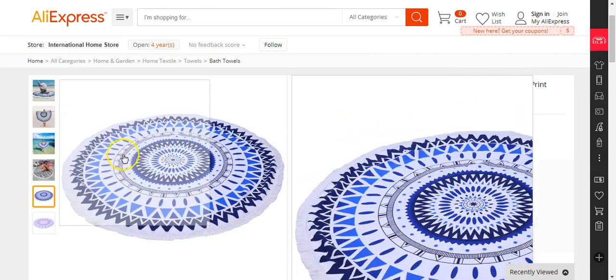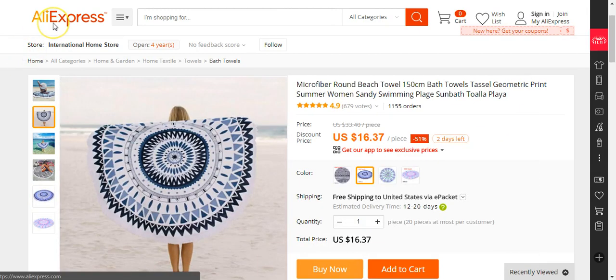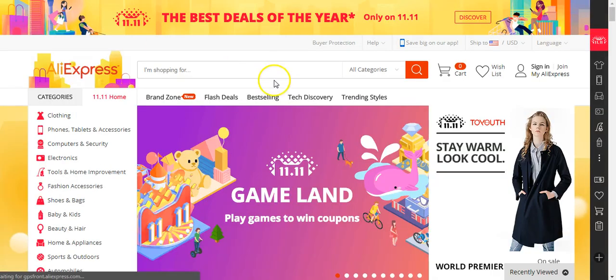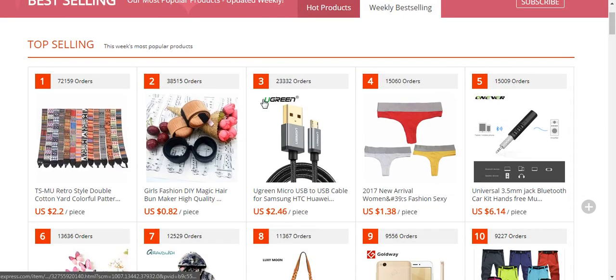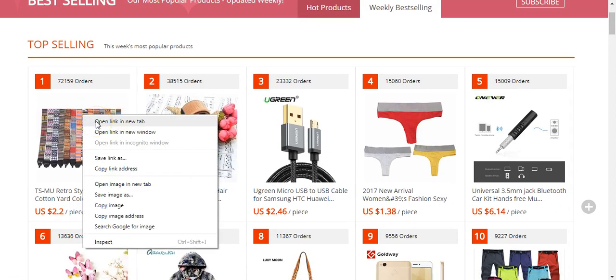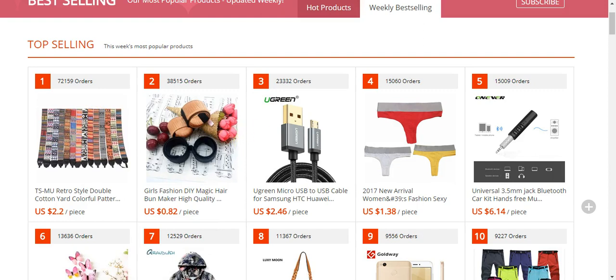This is another thing I use — I just go to AliExpress to find products. I just look at best selling, and then you can see the best selling products of the week. Right here, this seems niche specific, so I just tab that.